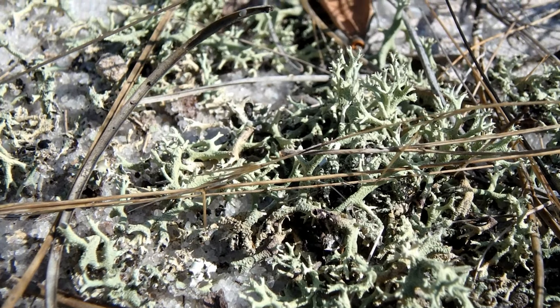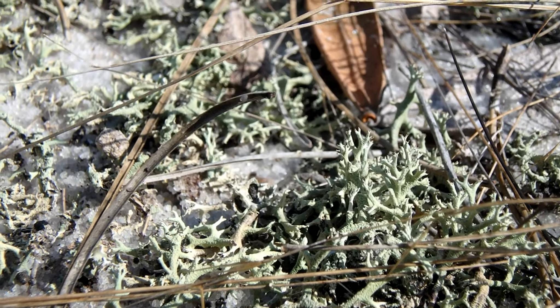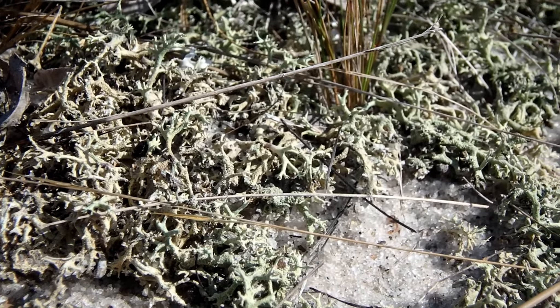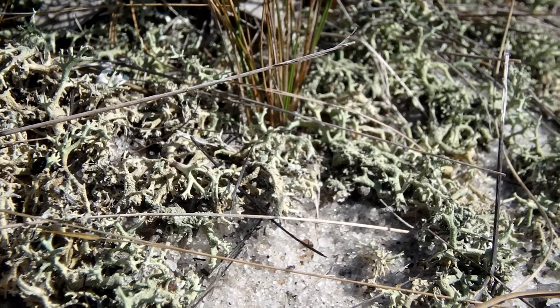If you look carefully, you may find lichen covering the sand. Lichen represent a symbiotic relationship between algae and a fungus, and work together to make a living on the hot sand.